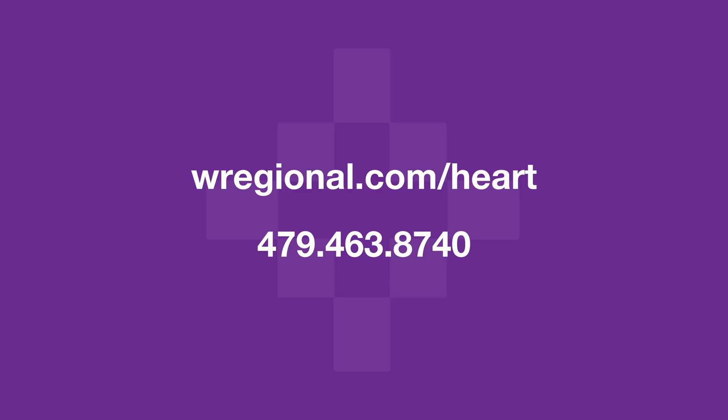Everyone's health condition is unique, and in order to find out whether you're a candidate, that's a discussion you need to have with your doctor. To learn more, contact us at the Washington Regional Electrophysiology Clinic.